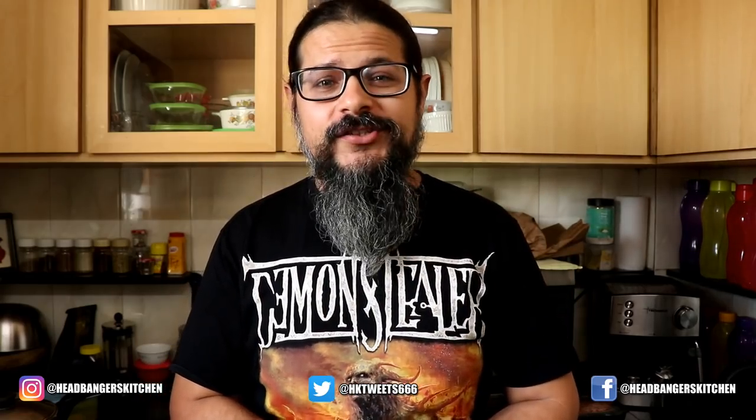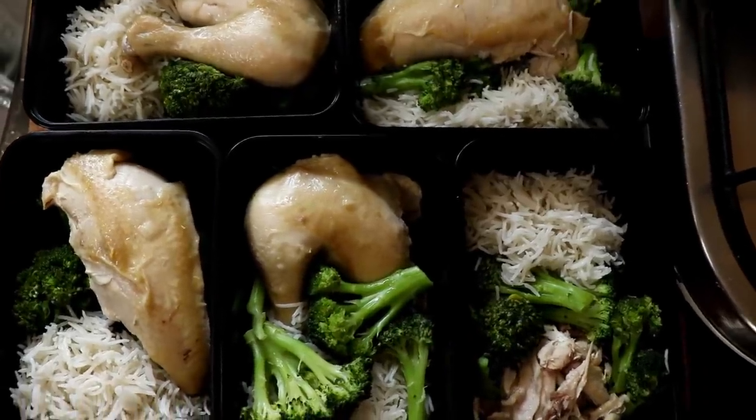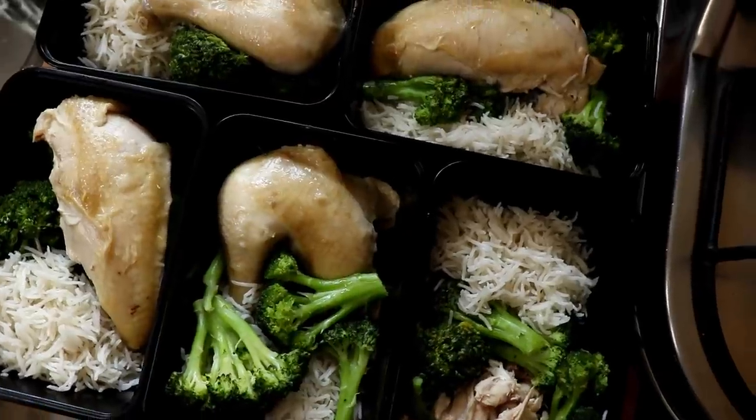Horns up and welcome to a brand new episode of Headbangers Kitchen. Today's recipe is neither keto nor low carb — if you're going 'what,' that means you missed the memo, so click the i-button and watch my latest video. Anyway, what are we cooking up today? We are going to be cooking up some chicken broccoli rice.